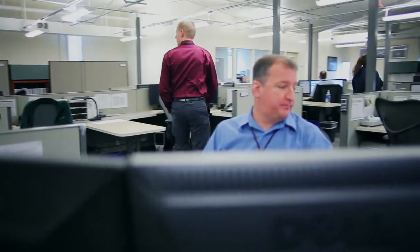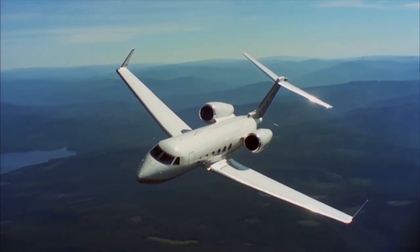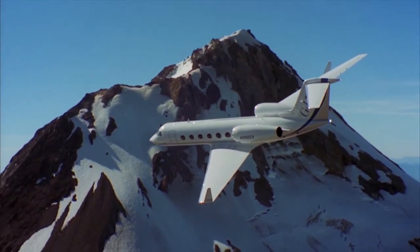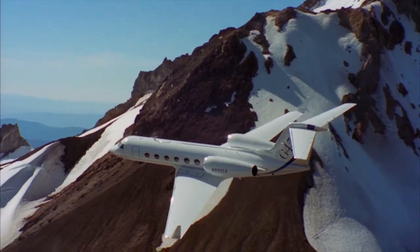Integrated Trip Support Services is a service that we provide, using our Flight Sentinel flight following team to deliver integrated service. The customers who would benefit the most are any customer that travels internationally or to areas they're unfamiliar with, or those who simply want that second set of eyes to follow them on their trip.